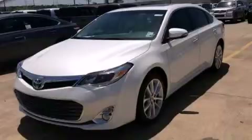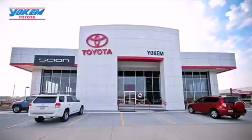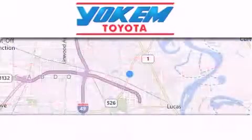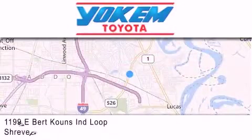Please call today to reserve this vehicle for a test drive. Yoakam Toyota is conveniently located at 1199 East Mart Coons in Shreveport. Our goal is to exceed all of your expectations to ensure that you'll return for future visits.